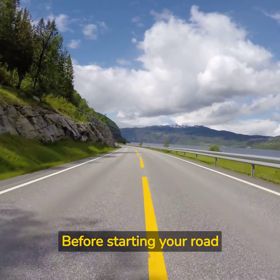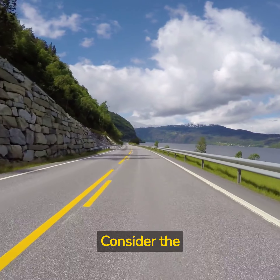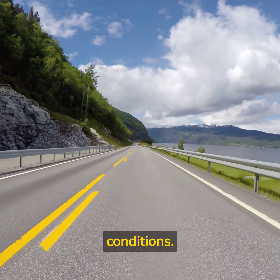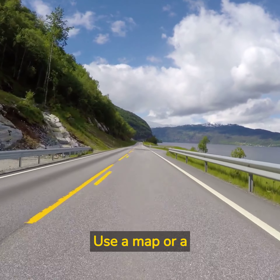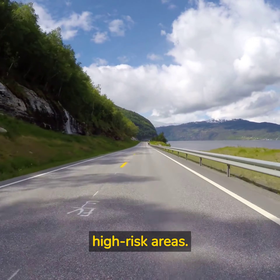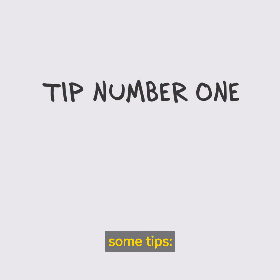Before starting your road trip, it's important to plan your route in advance. Consider the distance, travel time, weather, and traffic conditions. Use a map or a GPS to help plan your route and avoid dangerous roads or high-risk areas. To ensure a safe and enjoyable road trip, here are some tips.